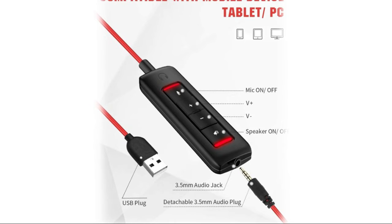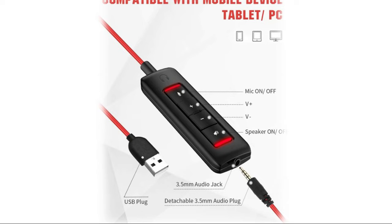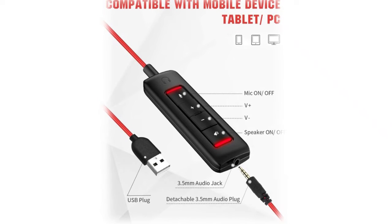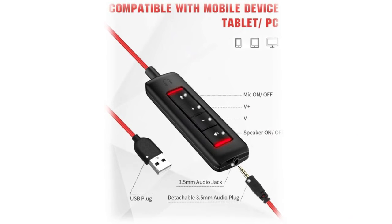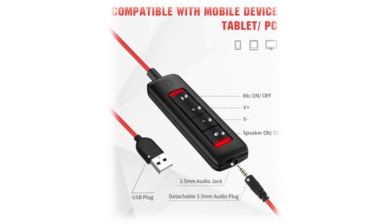Intuitive inline controls keep the focus on conversations, with simple call control buttons to adjust volume, mute the microphone, and mute the speaker. Indicator lights show whether the mic is muted or not. Wide compatibility via 3.5mm connection for direct use with smartphones or tablets, and the detachable USB inline controls allow silent mute and volume control for PC and Mac calls.